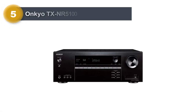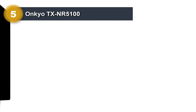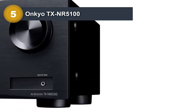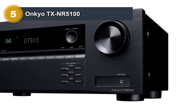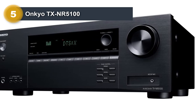Number five: Onkyo TX-NR 5100. I've been a gamer for most of my life and I really appreciate Onkyo adding gaming-optimized features on their TX-NR 5100 receiver. If you own a next-gen console like a PlayStation 5 or an Xbox Series X, you'll appreciate the receiver's features too. For starters, the TX-NR 5100 has four HDMI inputs that all support 4K 120Hz and 8K 60Hz video content.